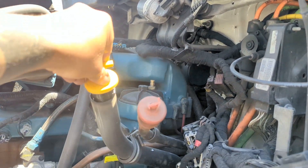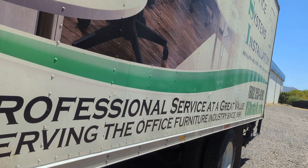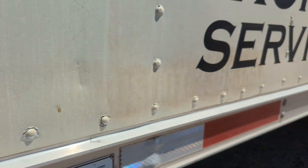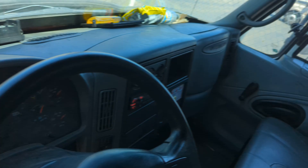This truck just started. This box is about a 24 foot box, 102 wide. We are riding on leaf springs with the lift gate. Automatic transmission.